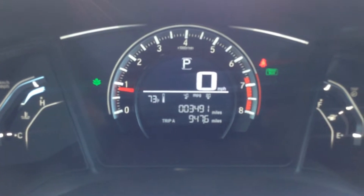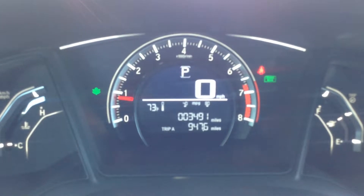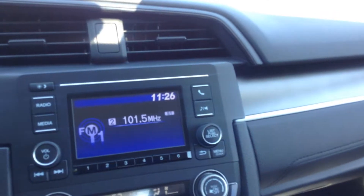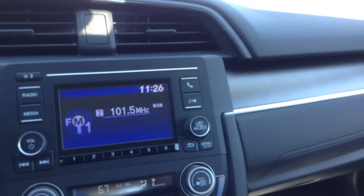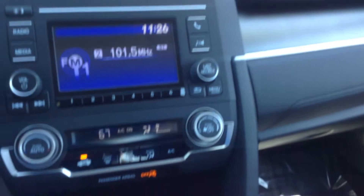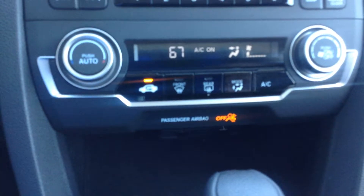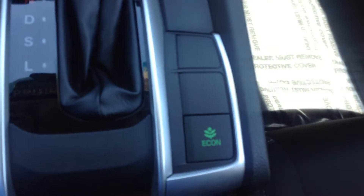There are currently 3,491 miles on the Civic. It was a non-smoker vehicle. You have AM/FM and the ability to stream music through the Bluetooth system wirelessly. It does have USB ports, auxiliary jack, digital climate control, electronic parking brake, and econ assist.